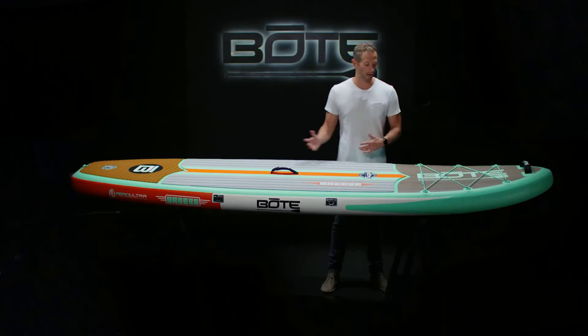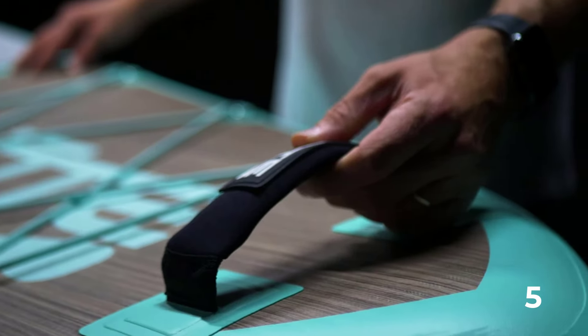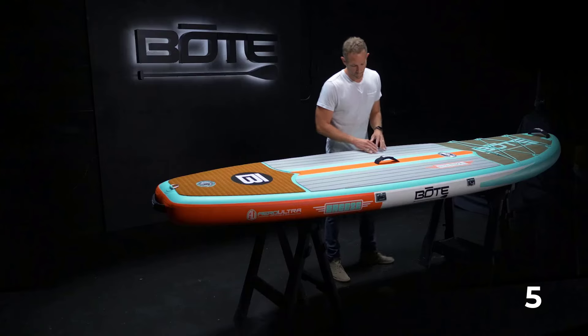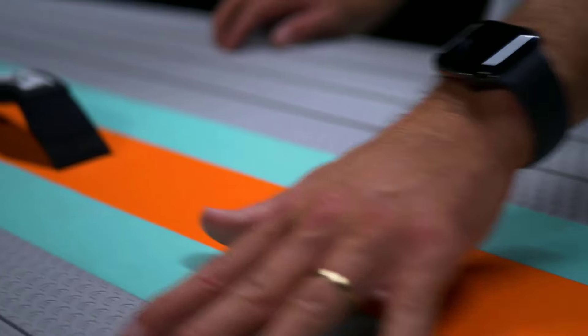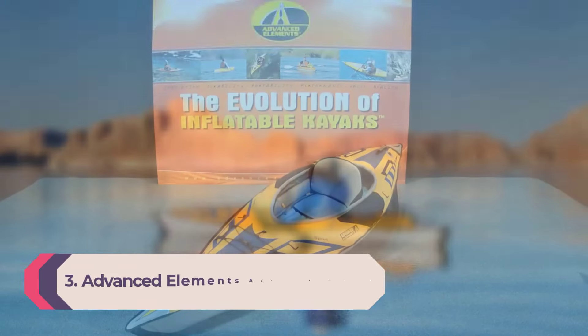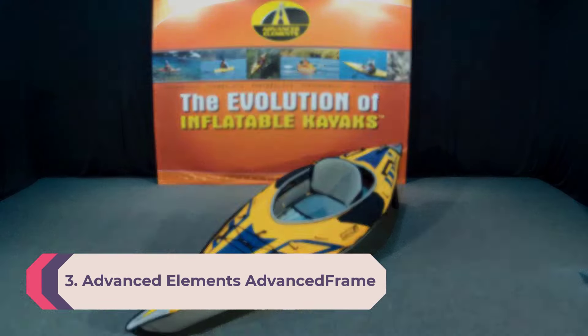It also tracks well thanks to a three-fin steering system. I'm a big fan of the customizable features BOTE incorporated in the hybrid design — the Magnepod attachment connects to a magnetic tumbler or Magnaboom waterproof speaker for hydration and entertainment. The deck can also be equipped with a cooler or fishing gear systems.